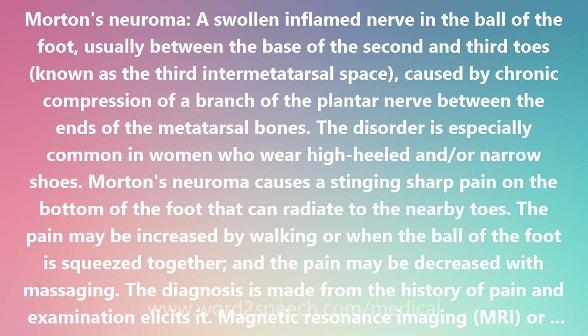Rapid relief of symptoms can follow a local cortisone injection. For those with persistent symptoms, the swollen nerve tissue may be removed by surgery.